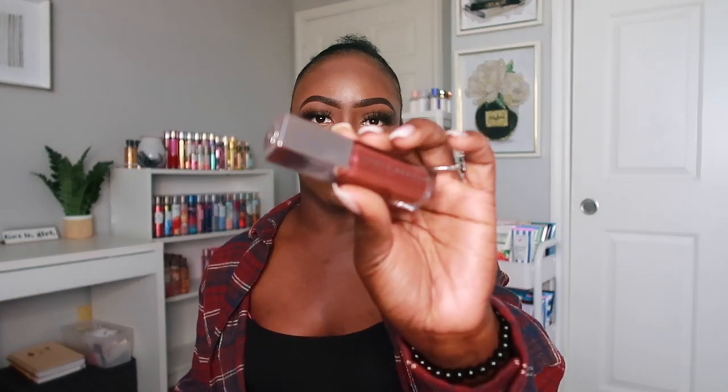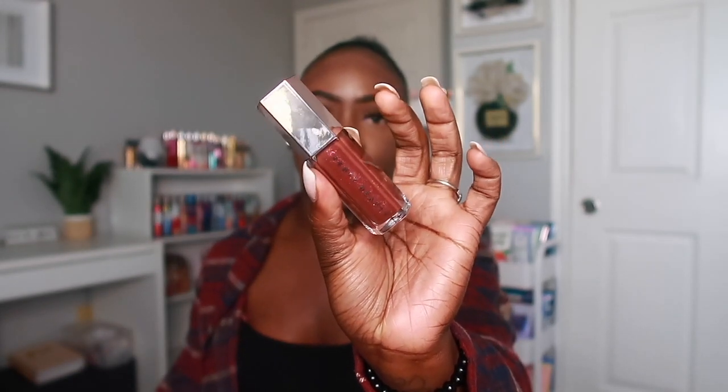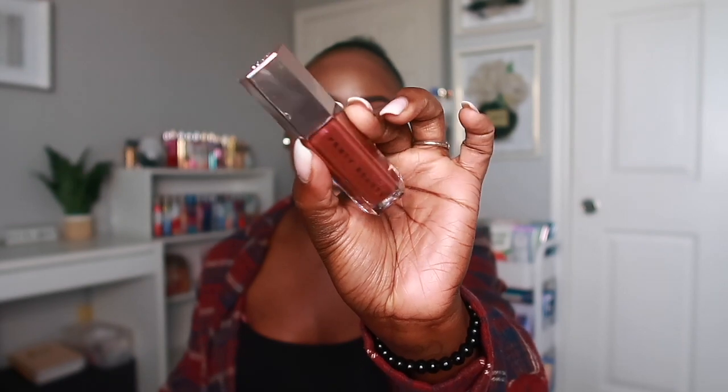The last lip luminizer is called Hot Chocolate. I love this color — I love deep chocolate colors because it looks so good in the fall with a dark lip liner. It's a deep brown color with sparkle in it. So nice, I love it.